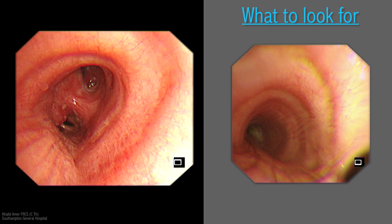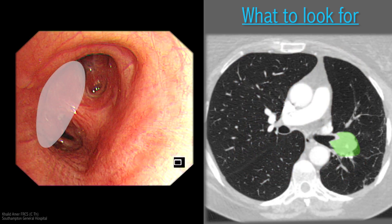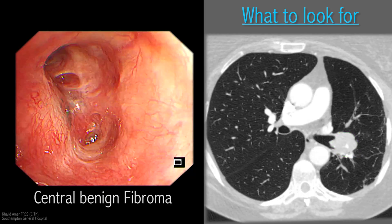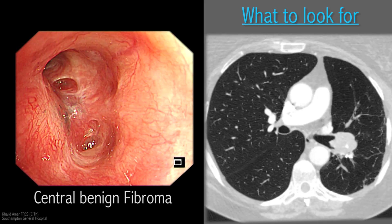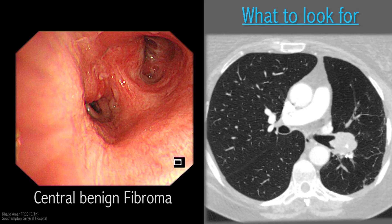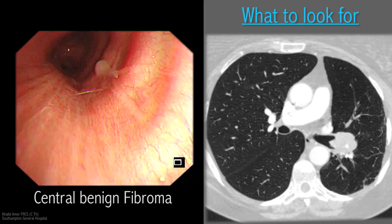The tumor was histologically proven to be a benign fibroma, locally invasive at the bifurcation of the two main lobar bronchi. These cases are the best suited for VATs pneumonectomy as a first choice, due to the known absence of central invasion of the artery, vein, and the main bronchus. Usually pneumonectomy in these cases is straightforward.